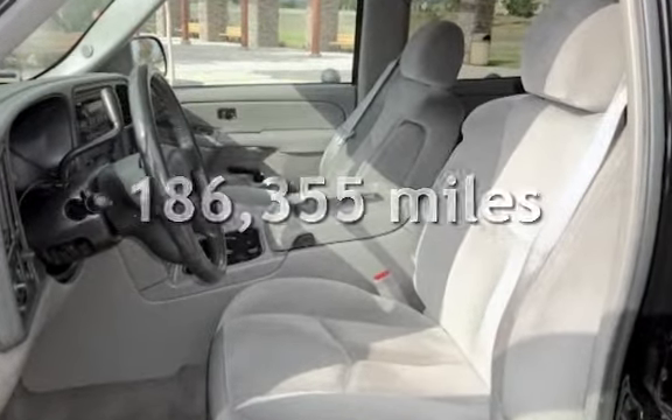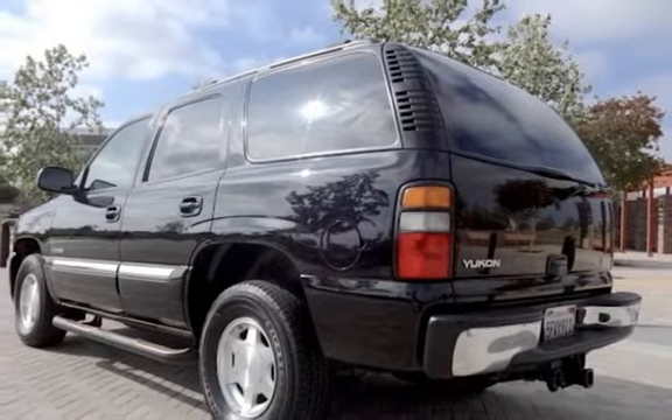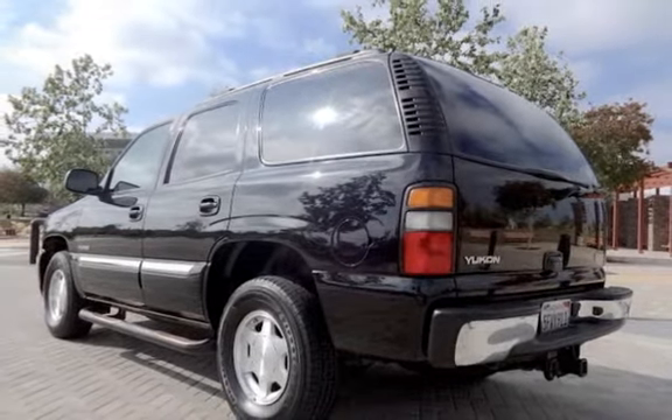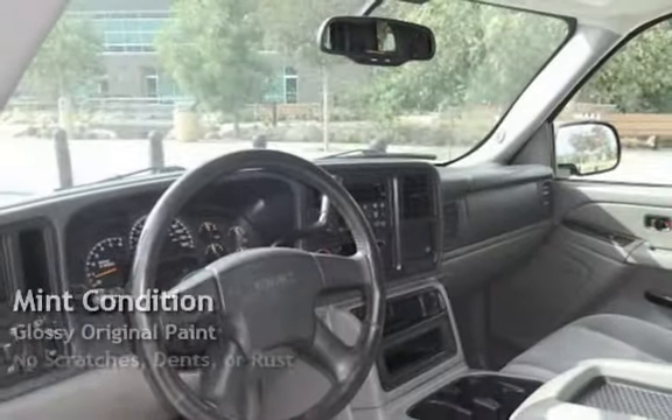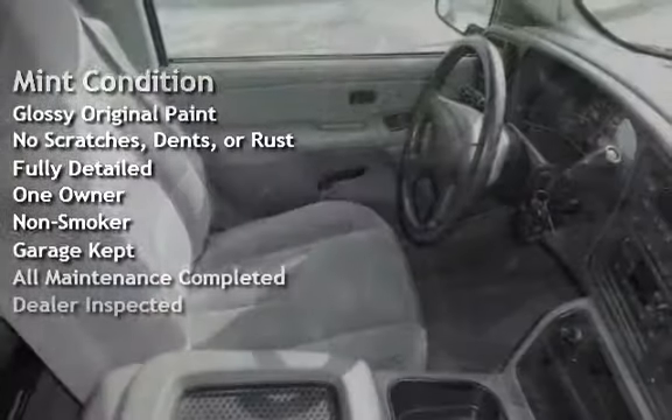This GMC has less than 187,000 miles on the odometer. This vehicle is in mint condition, has glossy original paint, has no scratches, dents, or rust, and has been fully detailed.